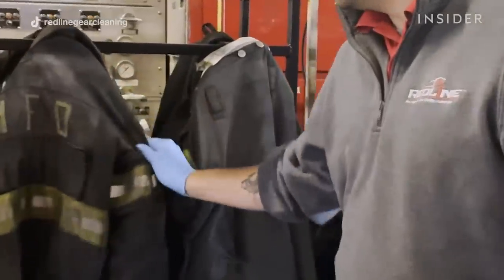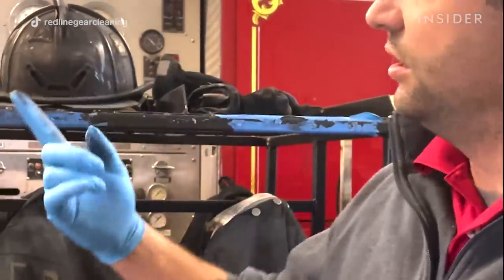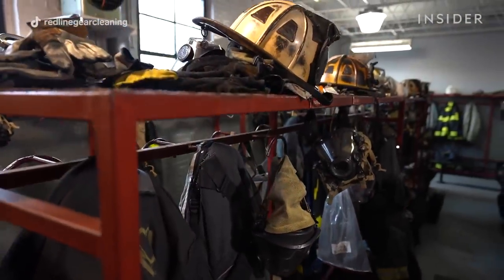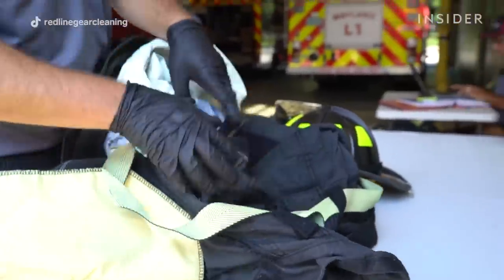This gear is particularly very dirty and really needs a good deep cleaning from both the helmet hood, jacket, pants, and liners. All the gear really needs a good heavy deep cleaning because this gear has seen a lot of exposure. Once we've determined what gear needs to be cleaned, that gear has to be inspected.